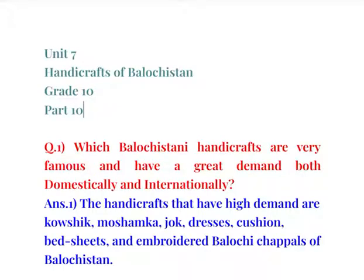Bismillah ar-Rahman ar-Rahim. I am your host Hamza Anwar and you are watching Computer Education Pakistan. Today we are going to do part 10 of Unit 7, Handicrafts of Balochistan, from the book English Language for Grade 10, Balochistan Textbook Board Quetta. So let's start.